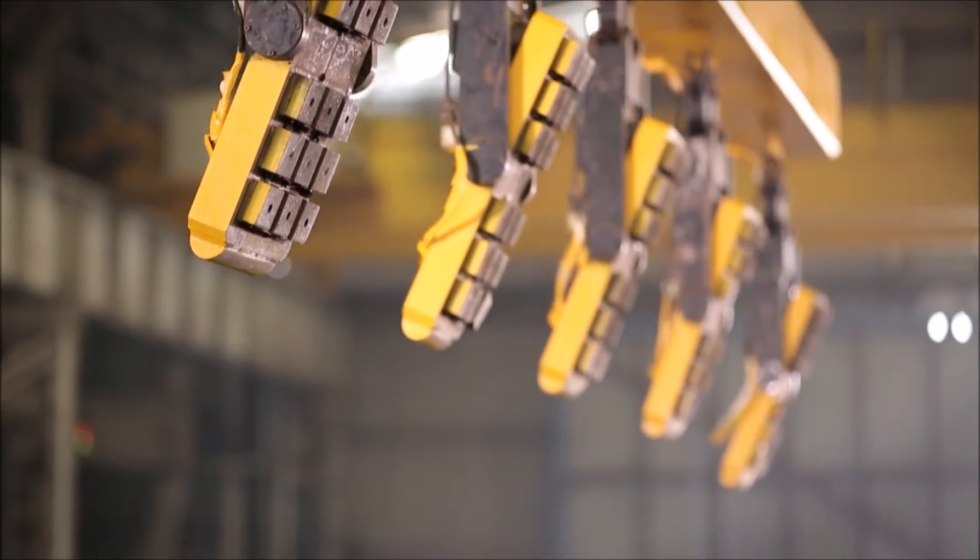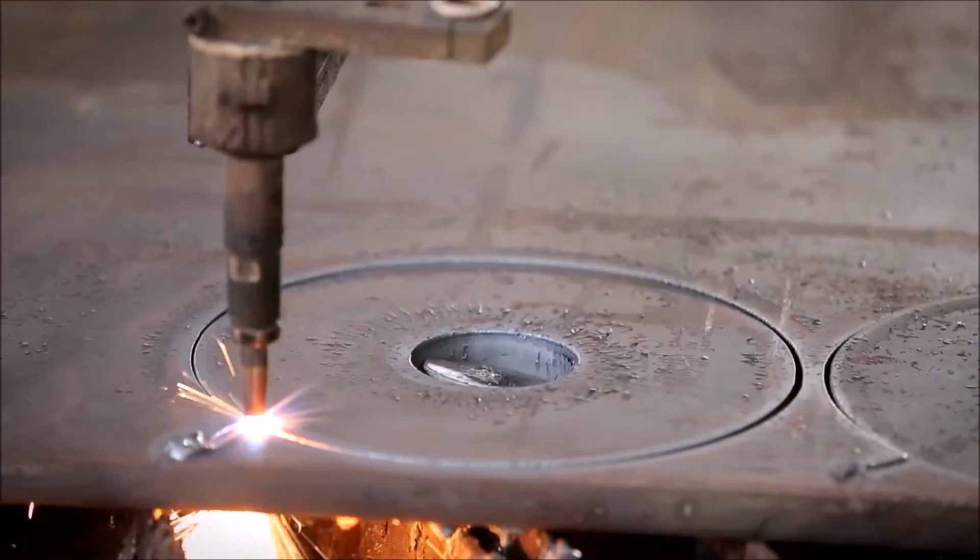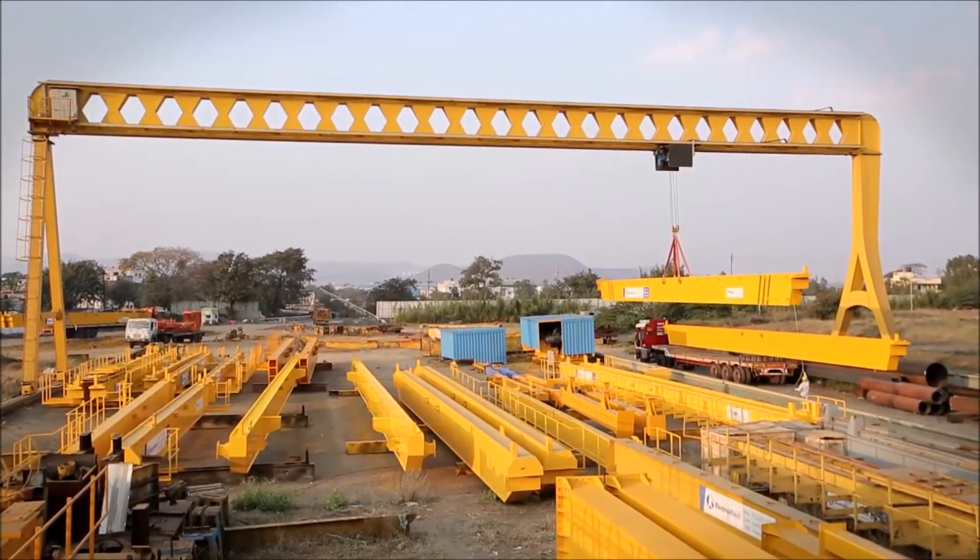Advanced automation with inbuilt quality control results in high levels of productivity, guaranteeing on-time deliveries.